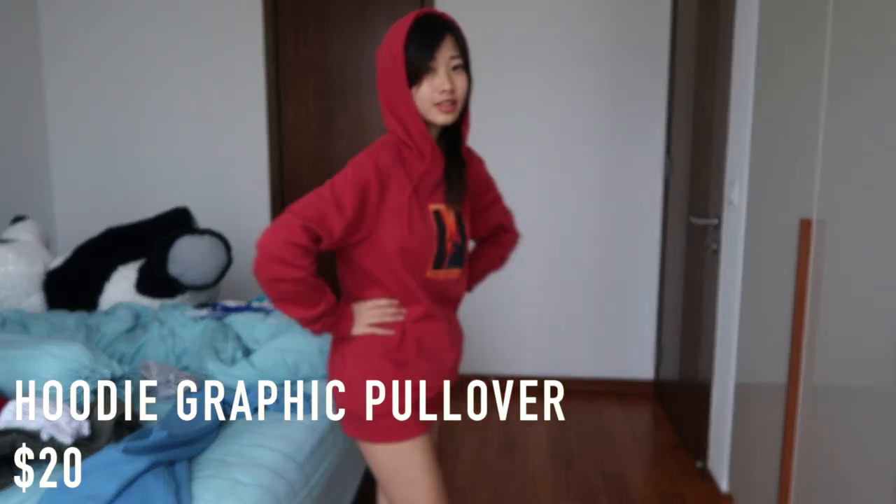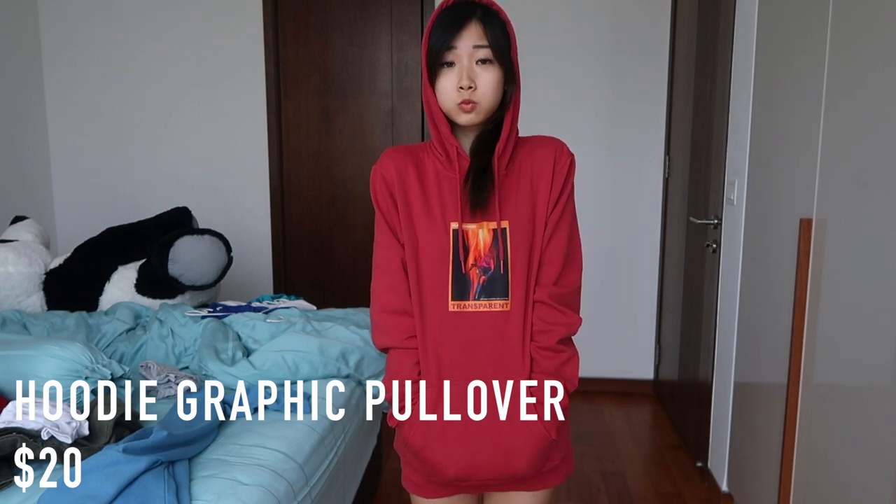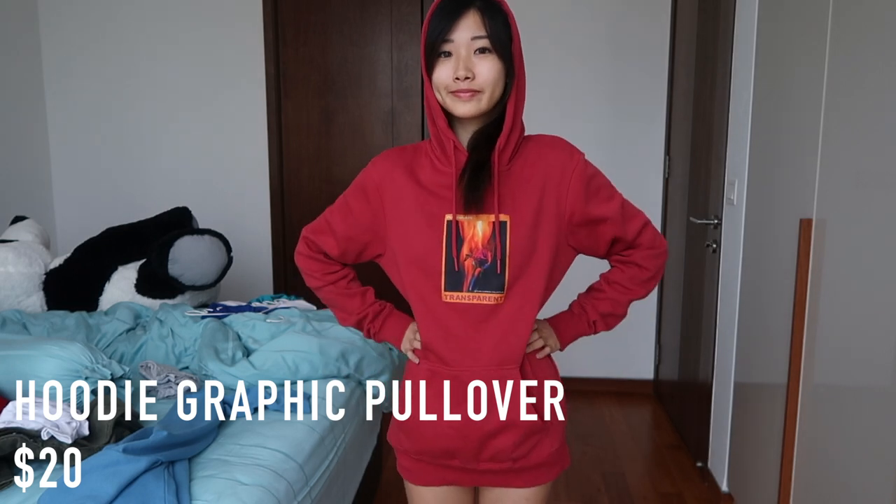The next thing I want to show you is this hoodie pullover. This is size XL. The good thing is it has pockets at the bottom so I can slip my hand in when I'm cold. I find this really comfortable and the material is not that bad. Even though it's not suitable for Singapore weather, I still like it and I'm going to wear it anyway.